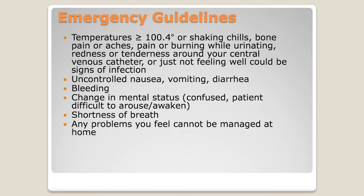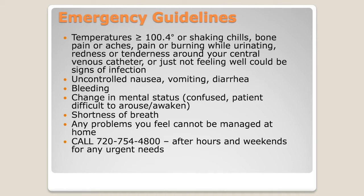The last thing about emergency guidelines is anything you feel you cannot manage at home. You'll be able to call our clinic number, which is listed here and throughout all the resources we give you. That clinic number, even after hours, is staffed by an on-call physician. If you call after hours, you'll get an operator who will tell you who's on call, take your number, and a physician will call you back to help answer your questions.